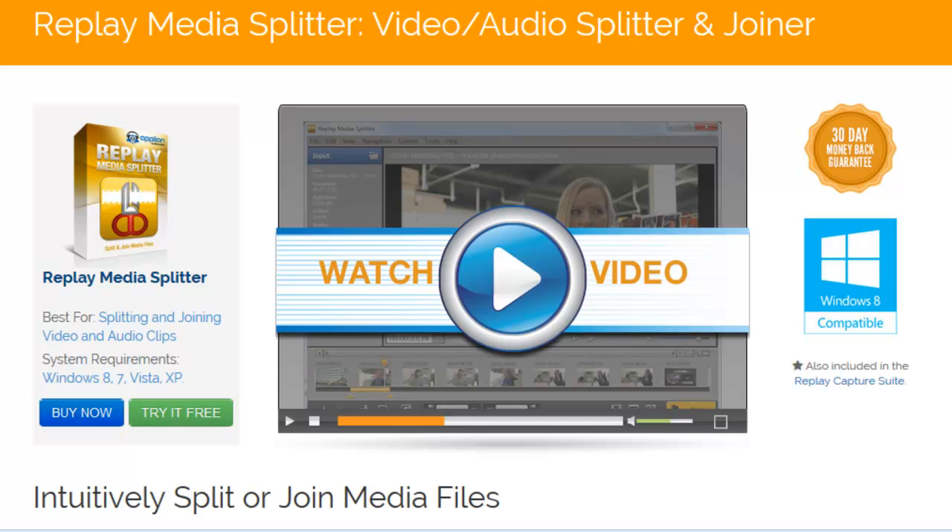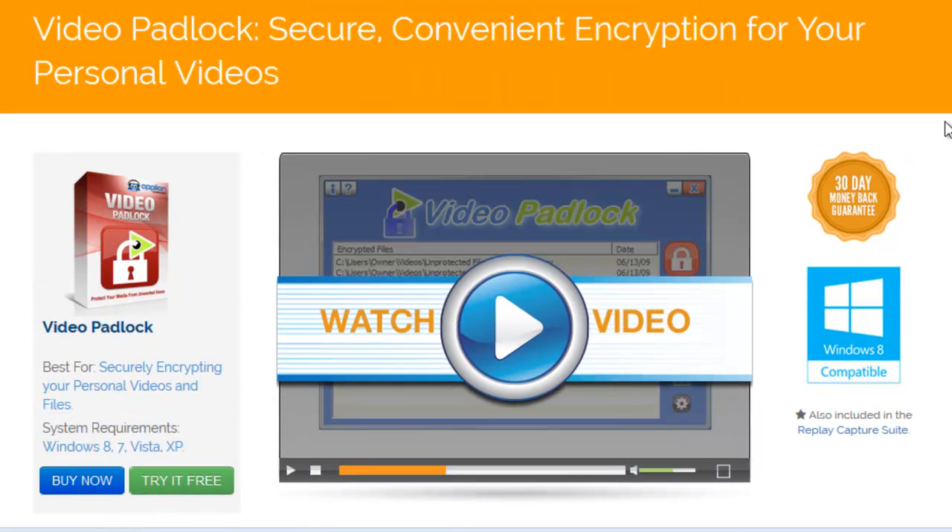We've also included a handy, easy-to-use video and audio editor, Replay Media Splitter. And rounding out the suite is Video Padlock — it's a great little tool for securing any of your PC files, not just your video or audio files.